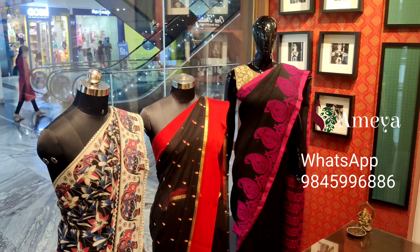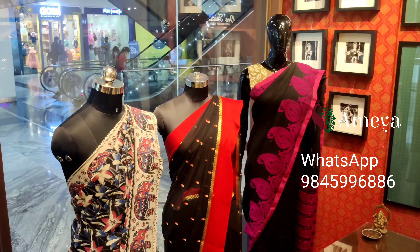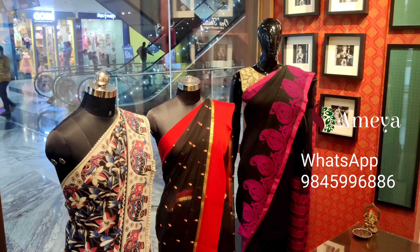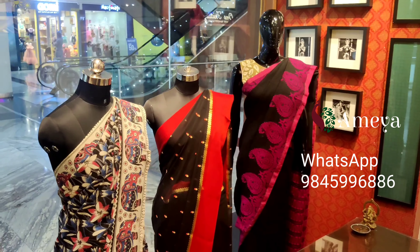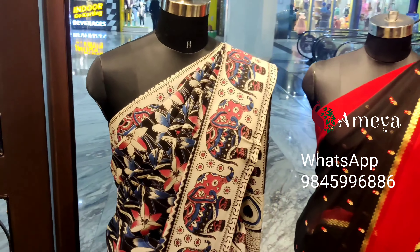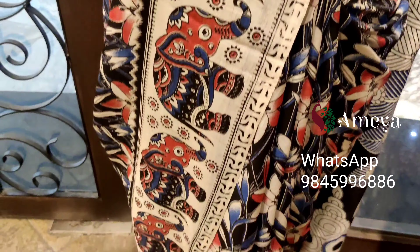Welcome to MAO Online. This is an episode of 'What's on our Mannequin.' Today all the mannequins are dressed in shades of black sarees. Let's quickly move to the first mannequin, which has a beautiful floral printed kalamkari saree.